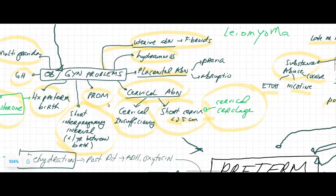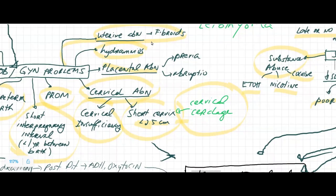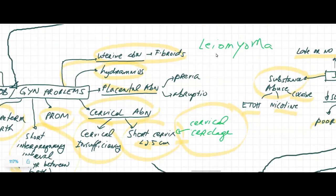Premature rupture of membranes can lead to pre-term labor because that rupture of membranes will signal the cervix to dilate and efface as well as start uterine contractions. Uterine abnormalities such as fibroids — called leiomyomas — are benign tumors in the uterus. They could be on the outside layer of the uterus, in the myometrium, or in the endometrium. As the fetus grows, the fibroid also grows and commonly robs the fetus of the nutrition it should be getting.